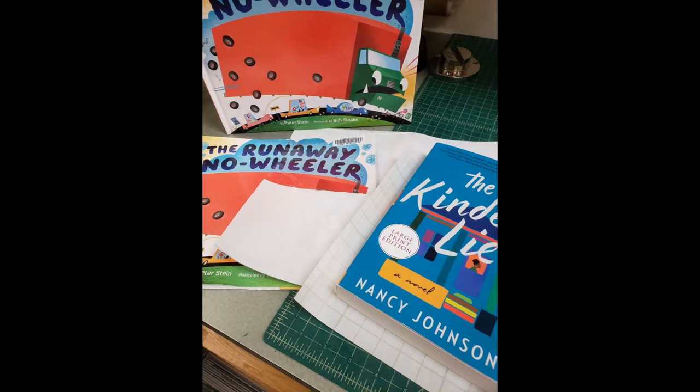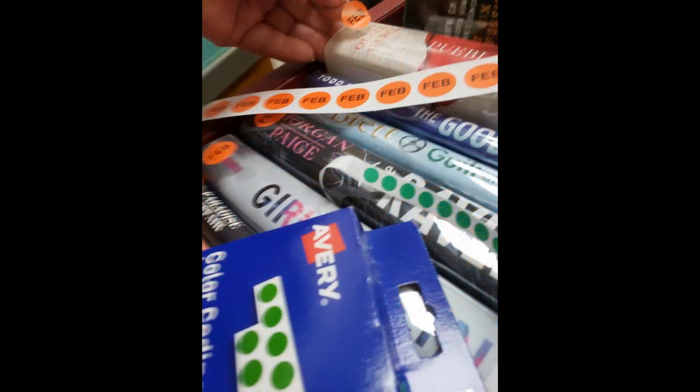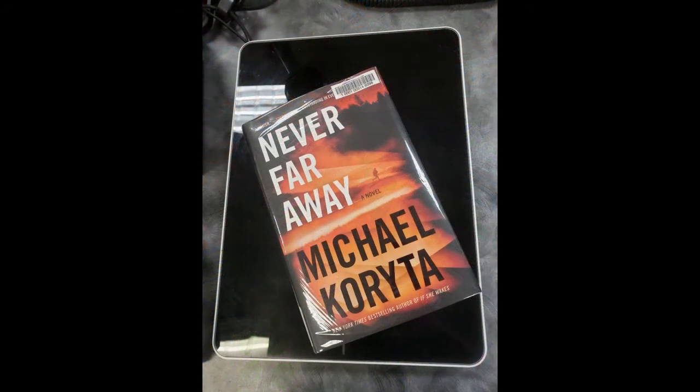Final processing includes protection, either with laminate for soft cover books or book covering material for paper covers. A small green dot is added to items new to the collection, along with a month sticker to indicate when the item was processed.